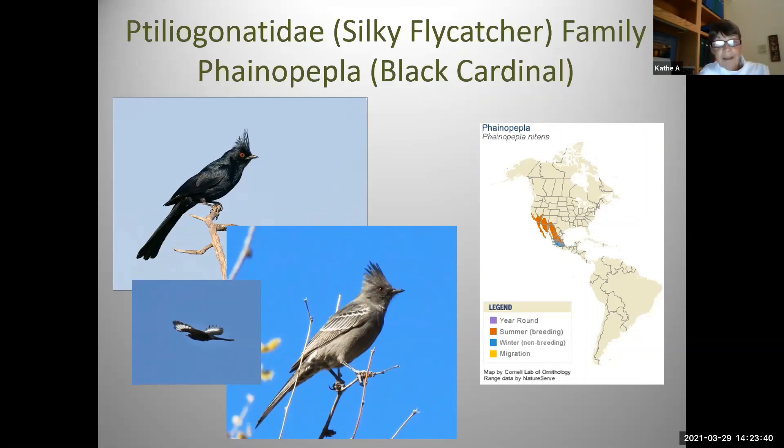That wraps up a very quick review of flycatchers in Arizona. Thanks again for supporting Southwest Wings, and I hope I'll see you in the field someday. Goodbye.